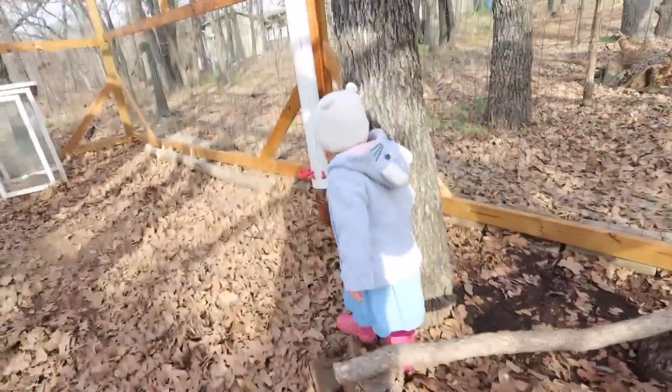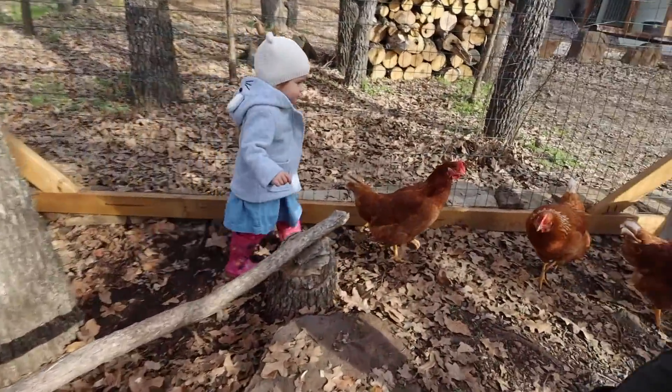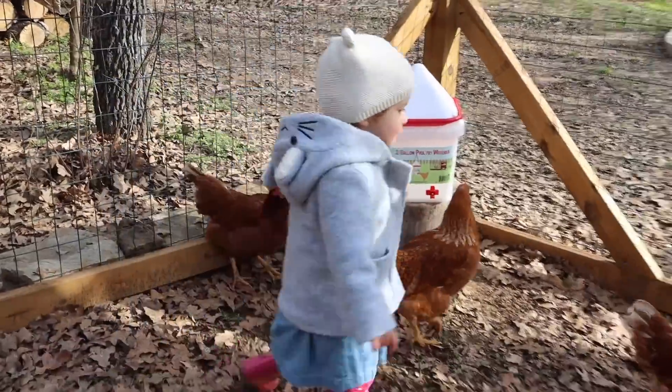We're going to go on a nature walk this morning and explore. Emmy is getting to where she can walk around with us and she loves to explore things. Rocks, sticks, any sort of animal creature — she is all about it.